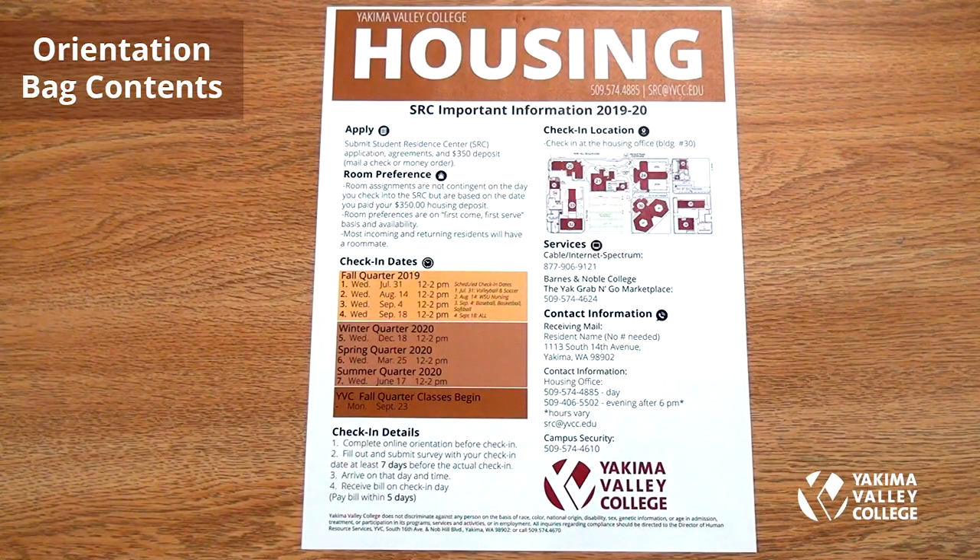SRC important information includes how to apply for housing at Yakima Valley Student Residence Center, the $350 deposit, and room preference. We work on a first-come, first-served basis based on deposit date. The guide also covers check-in dates, check-in details, check-in location with a campus map, services, contact information, receiving mail, and campus security.